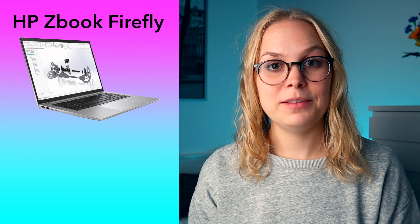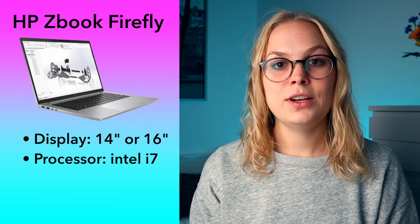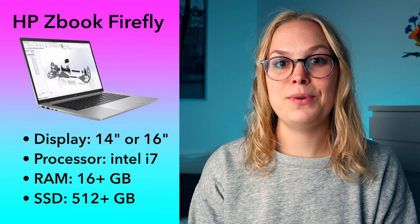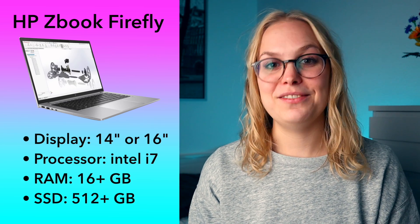The final premium tier laptop I recommend is the HP ZBook Firefly. It has an Intel i7 processor, and I don't think they even sell this one with less than 16 gigabytes of RAM and 512 gigabytes SSD, so you're covered when it comes to that. All three of these premium tier laptop models have at least a full HD display, which is great when you're staring at your CAD model for hours and hours. But like I said, they're pretty pricey.